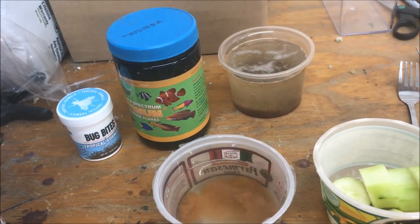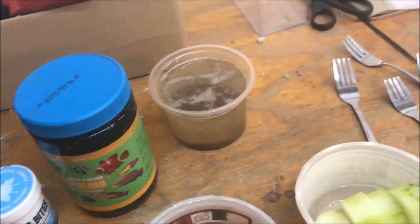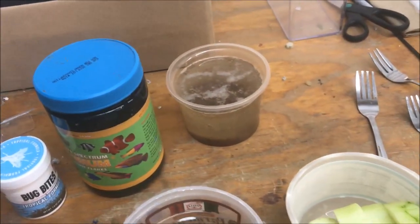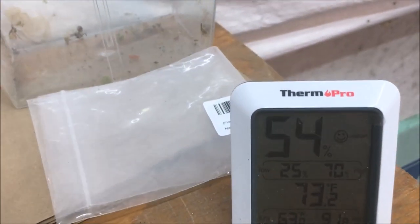I hope everyone has a great fishy Water Change Wednesday — and if you're watching this not on a Wednesday, whatever day that is, have a great day. We'll end with the thermometer and hygrometer.